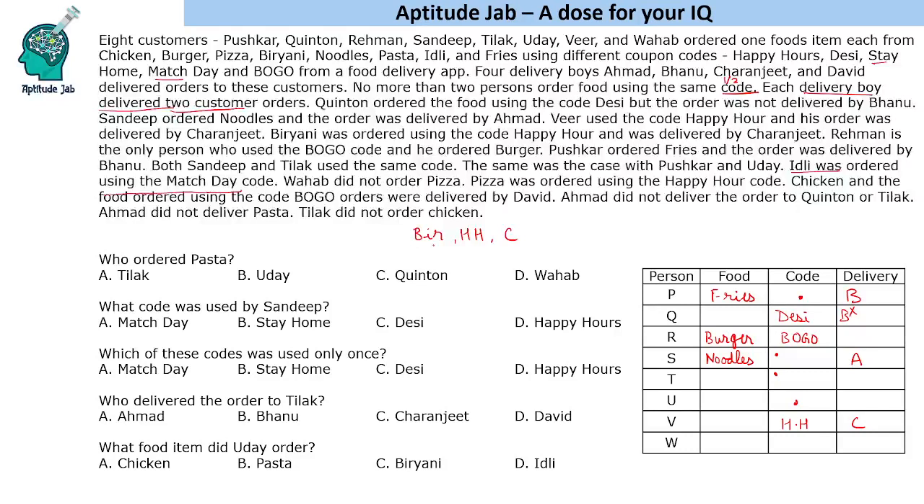Both Biryani and Pizza are ordered using Happy Hour. Since one code can be used just twice, and Sandeep-Tilak or Kushkar-Uday cannot also use Happy Hour, exactly those two people — the Biryani and Pizza orderers — use Happy Hour. Since Wahab did not order pizza, Wahab used Happy Hour but ordered Biryani. So the other person using Happy Hour ordered pizza, and both are delivered by Charanjit.